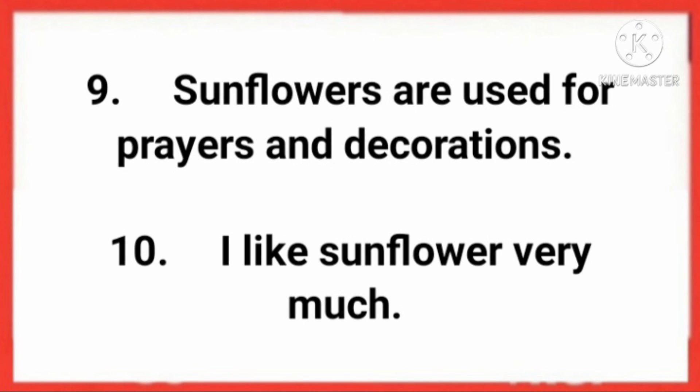Sunflowers are used for prayers and decorations. I like sunflower very much.